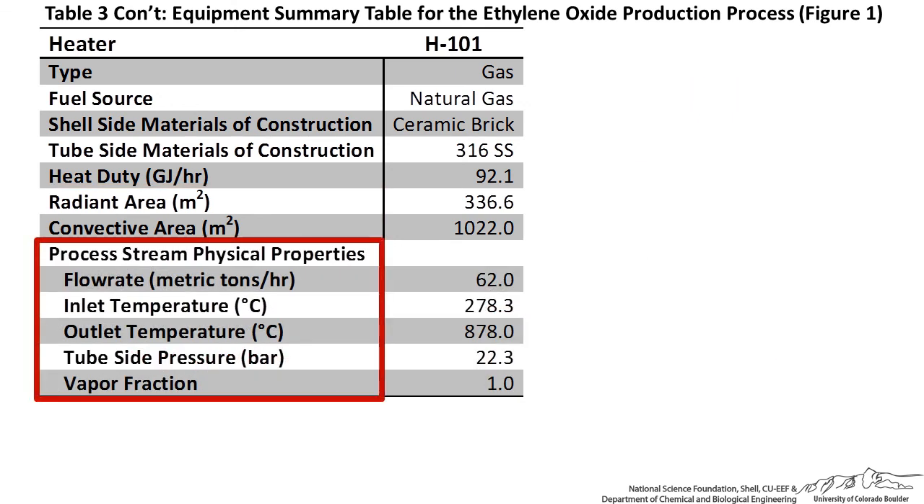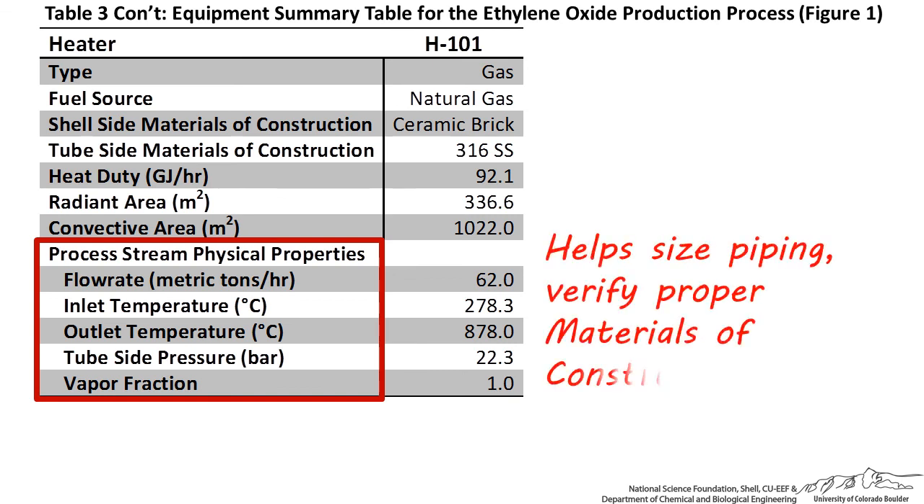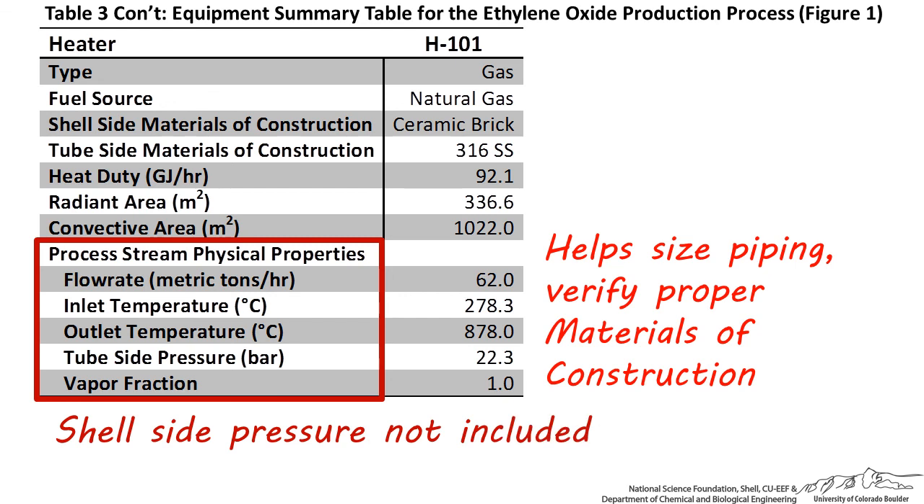The last section in the table should include pertinent physical properties of the process fluid, which can be taken directly from the stream table. These temperatures and pressures are important to include to help size piping and verify that proper materials of construction are being used. Shell side pressure is not as important since most gases will be rising and exiting through the vent at the top of the furnace. Fluid density is not included because it varies quite a bit for the gas phase process stream since the temperature increase can be substantial.